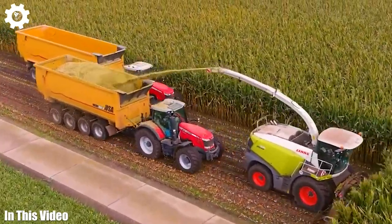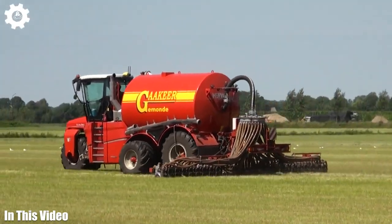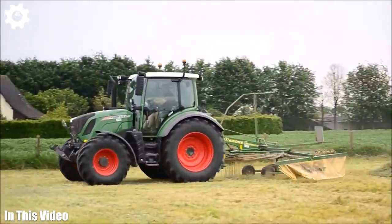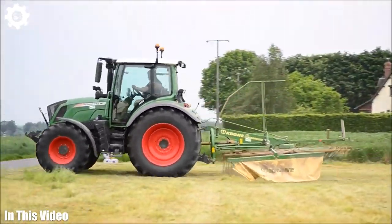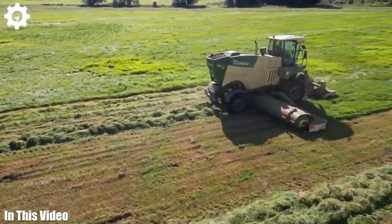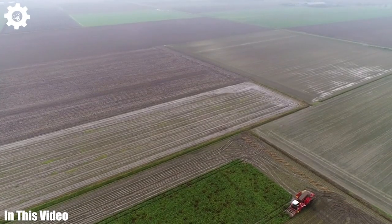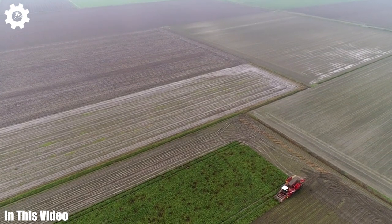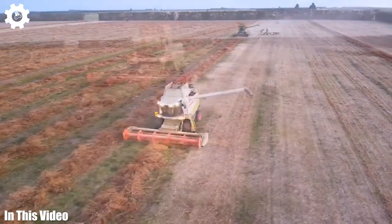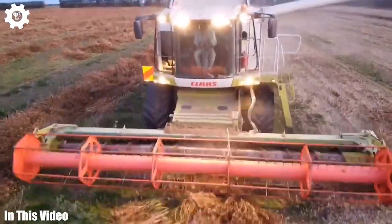Hello, and welcome to the Agriculture Technology Channel. In this series, we're diving deep into the technological advancements that are reshaping agriculture as we know it. From AI-driven crop management to integrating satellite data, we're exploring the digital transformation of farming. But we're not just discussing the theory — we're showcasing real-world applications and the incredible results they deliver. Join us as we uncover the cutting-edge innovations that are propelling agriculture into the future.